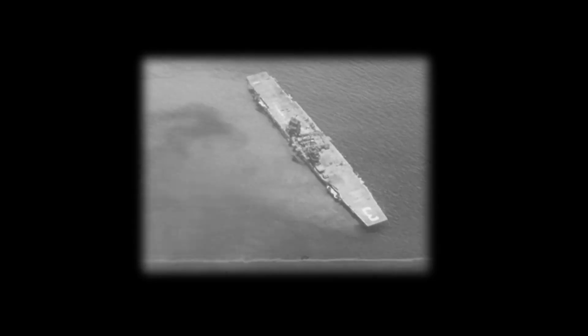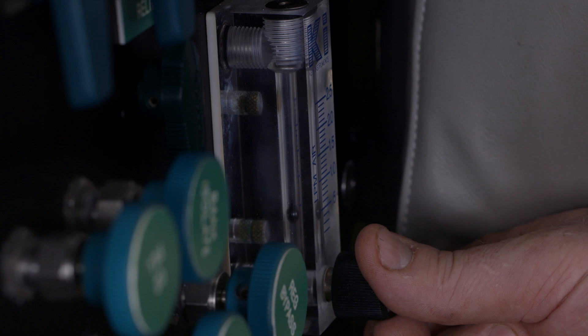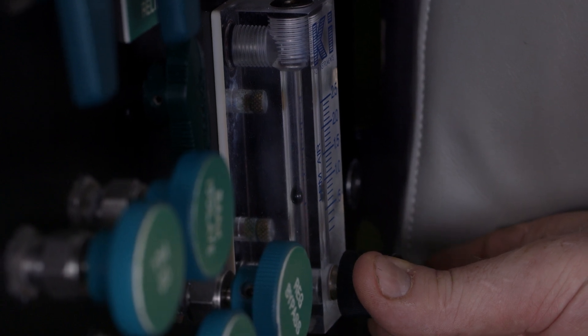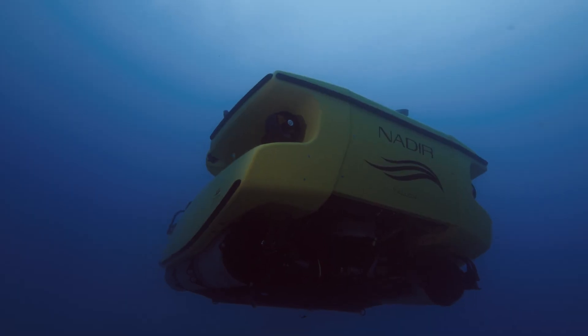In 1946, more than 70 naval vessels were sunk during the atomic testing in Bikini Atoll. The seabed is now a graveyard, littered with warships. And the USS Saratoga is the only aircraft carrier ever to be destroyed by a nuclear weapon. We're going to drop down to the seabed and see if we can find some of the aeroplanes on the deck of the Saratoga when the actual blast went off. So hopefully we can find something.